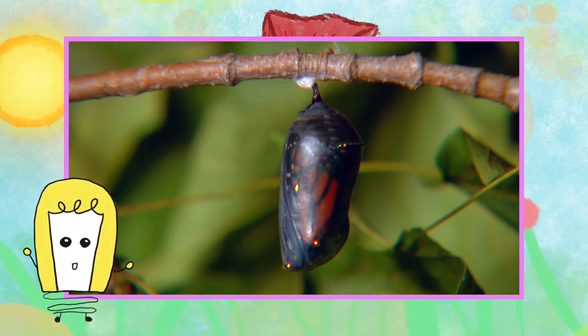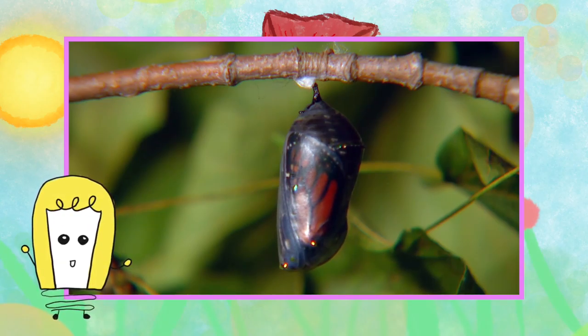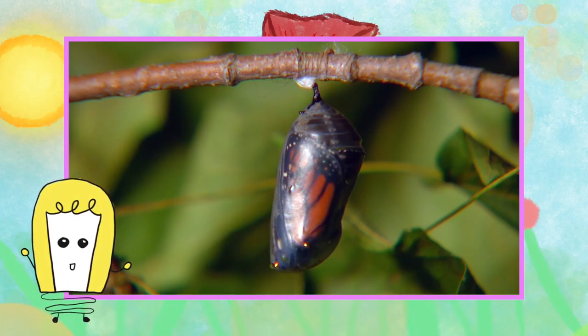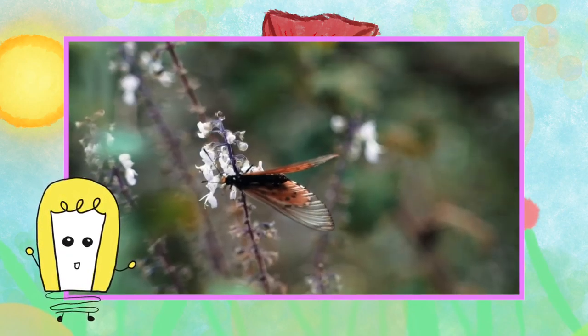Second generation adults emerge and fly beginning as early as mid-July, continuing into late August. Adult life expectancy in the wild is estimated to be only around a few days, and there is no information on how many eggs a female can lay over her lifetime.